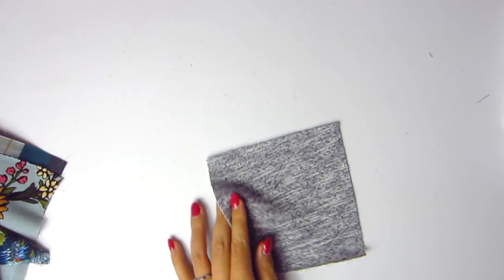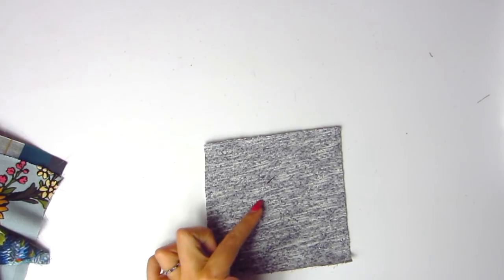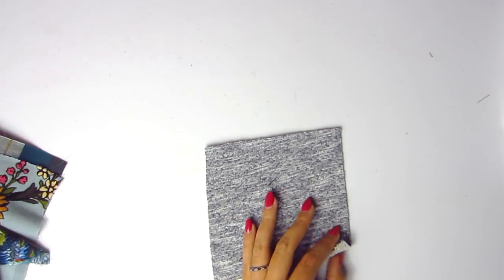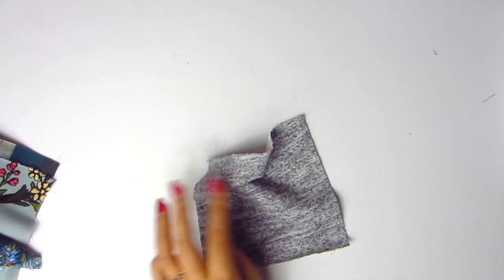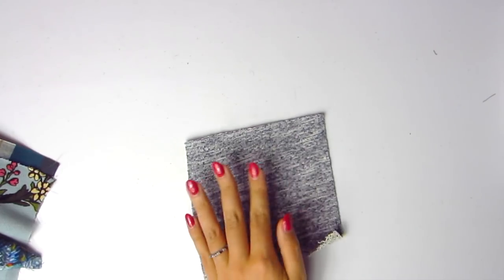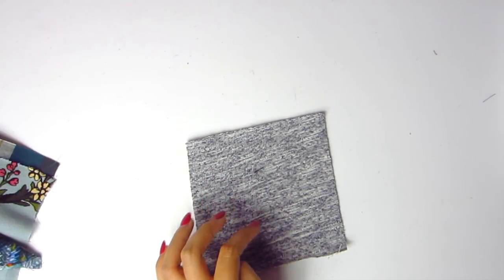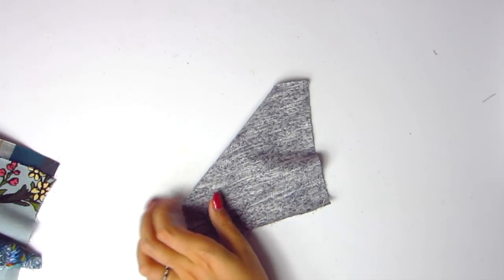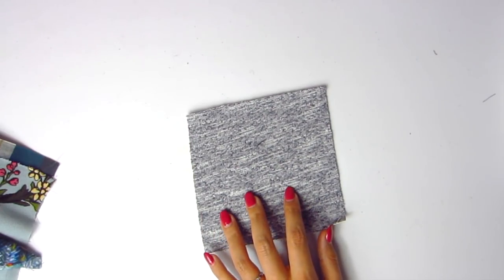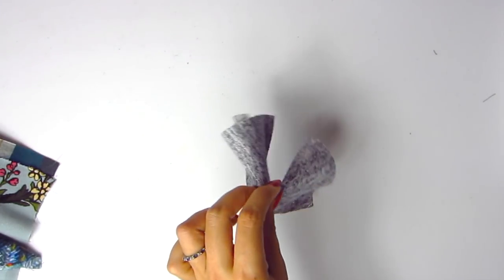This is a heather slub French terry in cherry and indigo. It's got a heathered texture on the face and thick French terry loops on the back. It's probably a high cotton content, not super drapey, so it's more for hoodies and sweatshirts. You can just tell by how big the loops are that it won't be super lightweight. Item number 1-2-7-7-1.